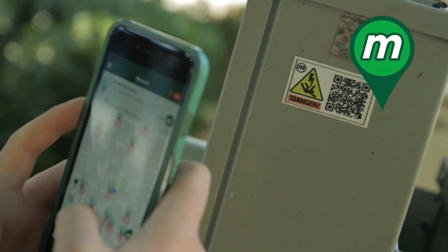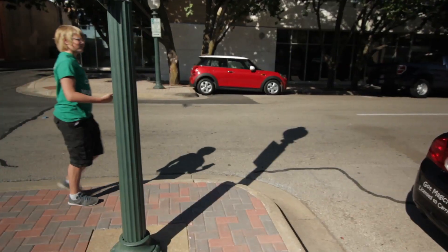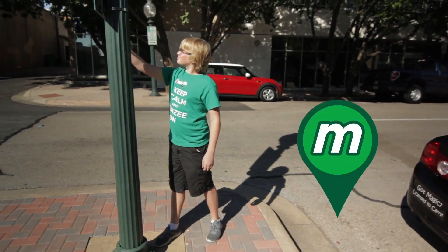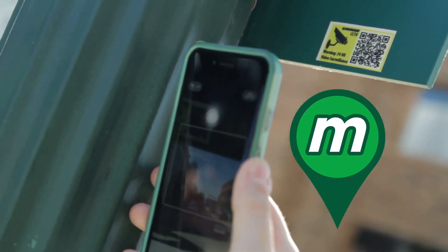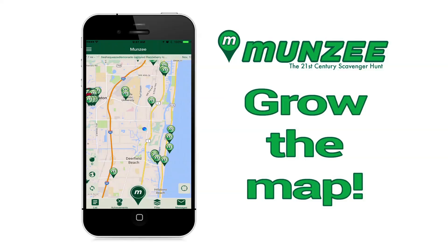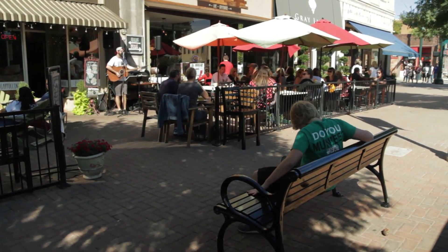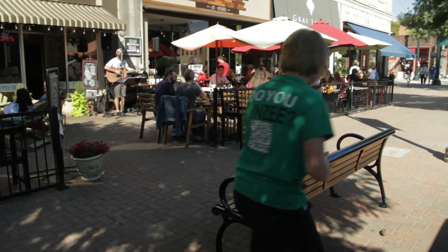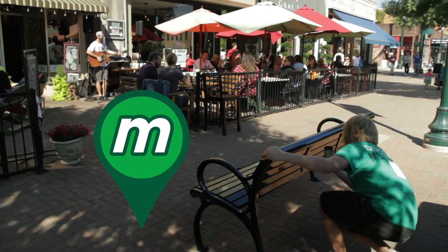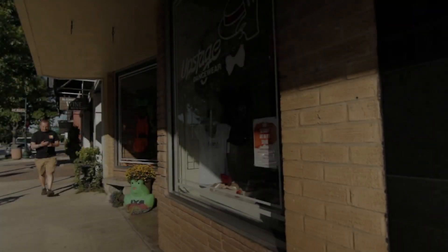Munzee is the next generation in global scavenger hunt games. Simply download the free app, scan the Munzees you find, and score points. Collect points when you place your Munzees on the map or when other players capture them. Your points accumulate and you gain levels — it's that easy. If there are no Munzees in your area, we recommend that you grow the map by deploying Munzees. You can creatively name your Munzee and add hints — indicating it's under the bench, on the back of a sign, or at the trailhead — to make it easier for people to find and move on to the next one.